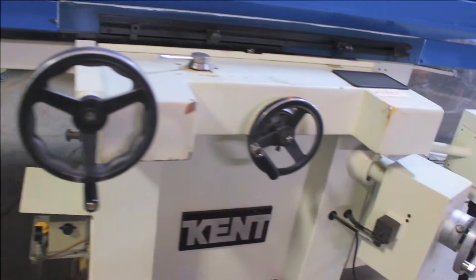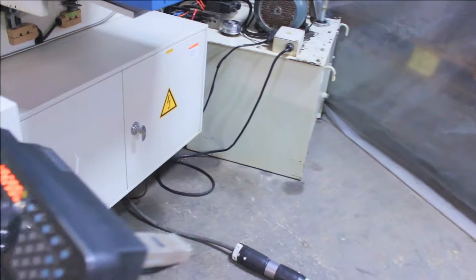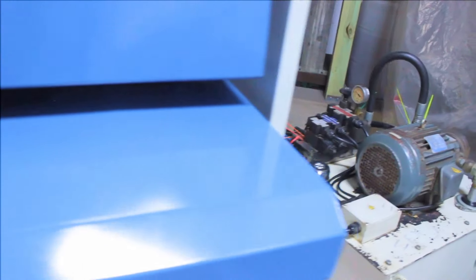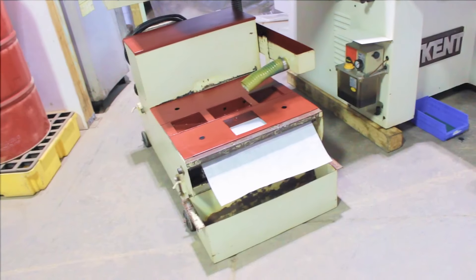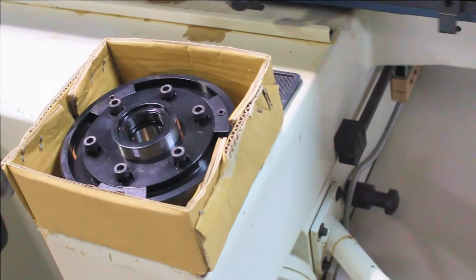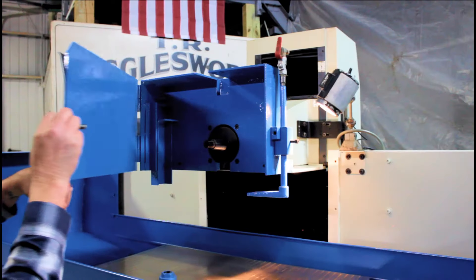This Kent features a Sony brand Magnus scale digital readout on the vertical adjustment of the grinding wheel. The unit has a paper filter coolant filtration system. The machine also has with it a brand new Kent grinding wheel hub.